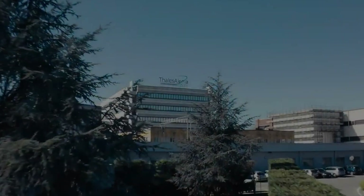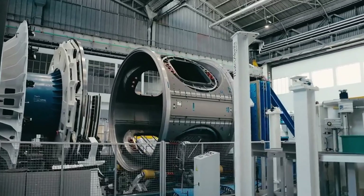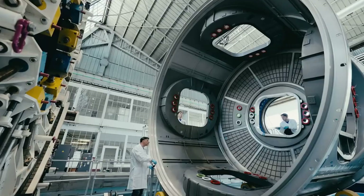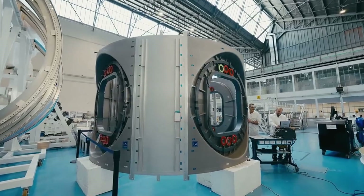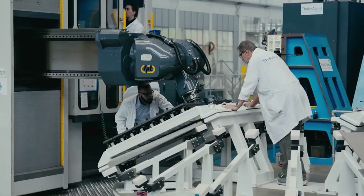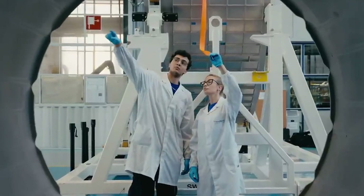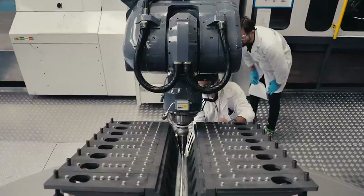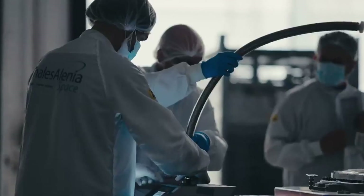A space hotel? It's happening. Axiom Station is set to become the world's first commercial space station — not in the distant future, but soon. Designed for comfort, science, and long-term living, it's more than just a lab in orbit. At first, it'll dock with the International Space Station, but eventually it'll break off to become a fully independent outpost floating 250 miles above Earth. Inside: cutting-edge research labs, observation windows with breathtaking views, private astronaut suites, and even luxury rooms for space tourists.